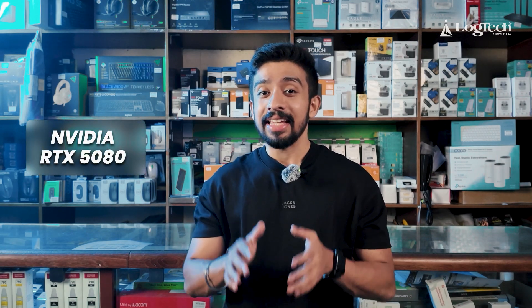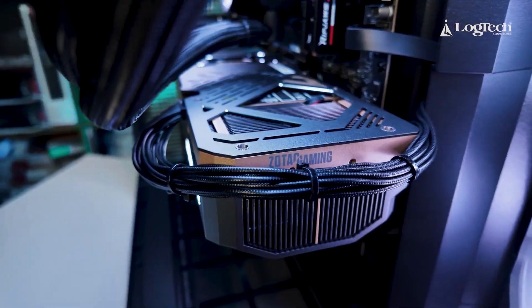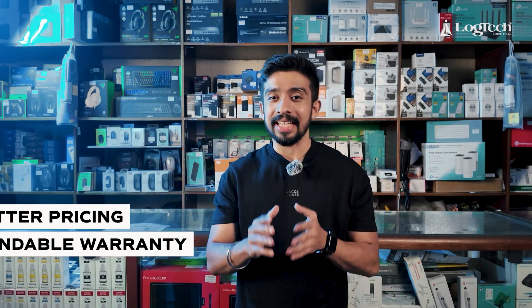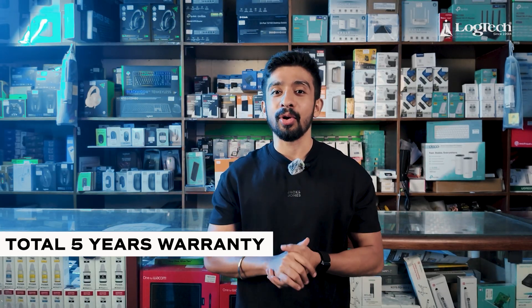Next, the graphics card. We will choose the NVIDIA RTX 5080 — specifically the ZOTAC 5080 Solid OC. It has a good price point and comes with a standard warranty. If you register it, you get an additional 2-year warranty, giving a total of 5 years warranty.